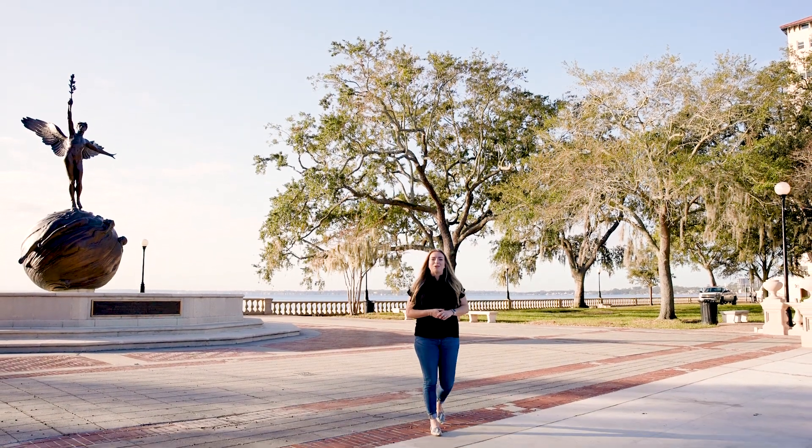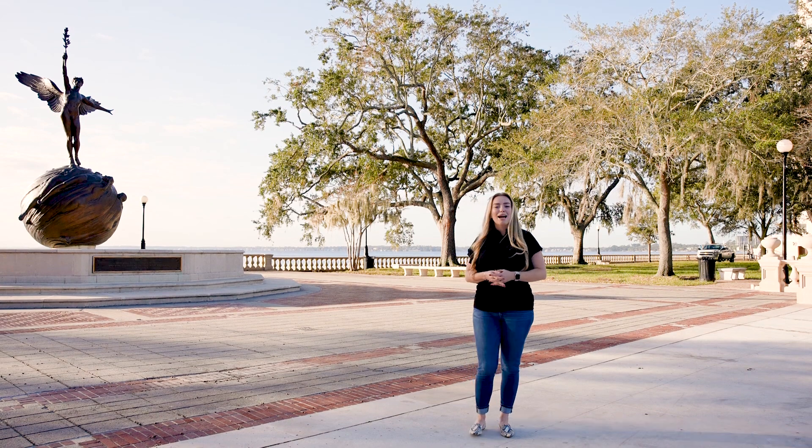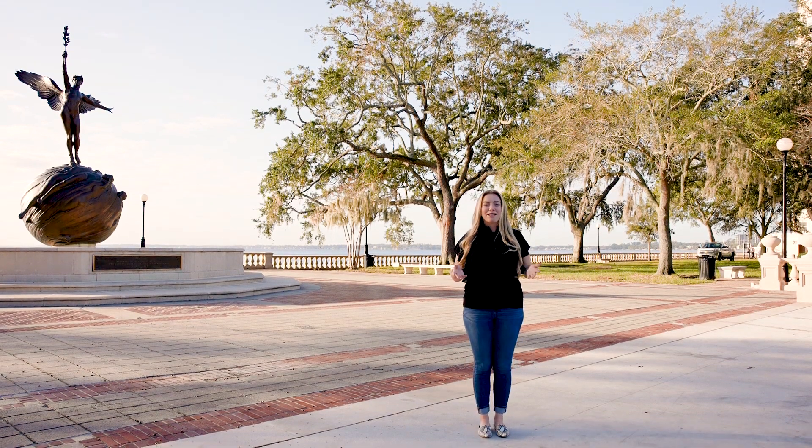Hey everyone, Taylor Dardano here with the Rocko Group at Keller Williams. Today I'm going to be taking you on a tour of historic Riverside, located right here in the heart of Jacksonville, Florida. With access to tons of shops and restaurants and an easy commute to downtown for work, this bikeable, walkable, art-friendly community is close to all of the city and waterside action, giving you the small neighborhood feel with the benefits of a big city.